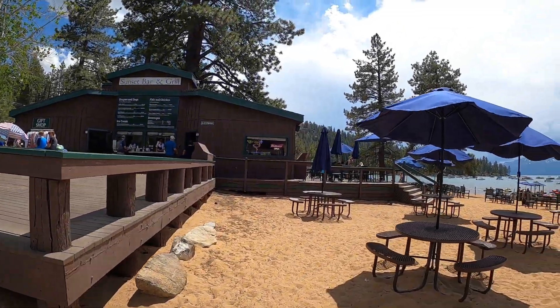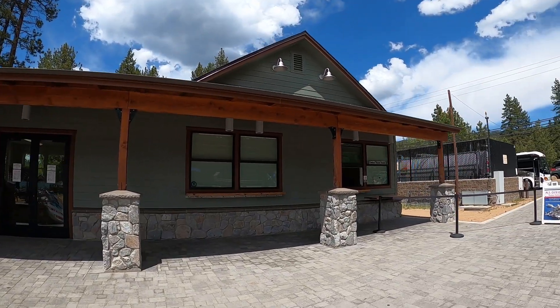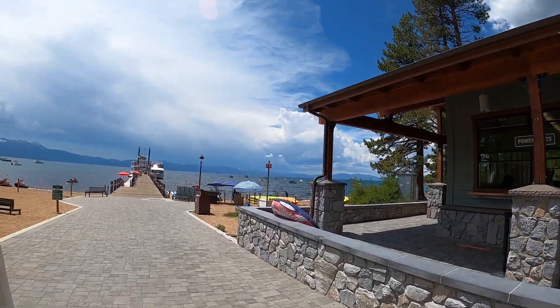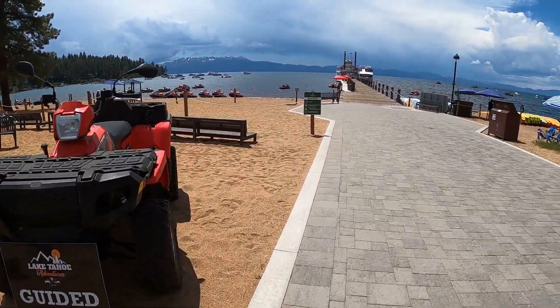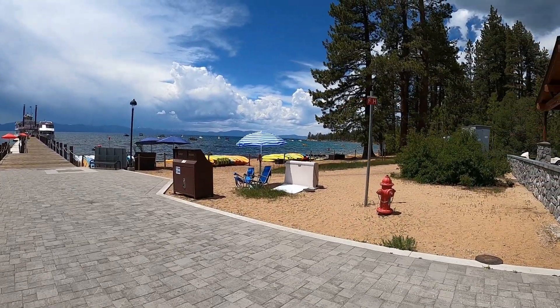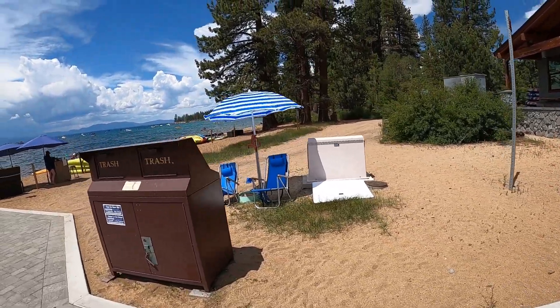The Zephyr Cove Day Use Area has so much to offer. There are some food concessions, and over here is where you can book your tours on the two different boats they have out here. They have guided ATV tours, jet ski rentals, kayak rentals, and they even have beach chair and umbrella rentals. I think they have stand-up paddleboards too.